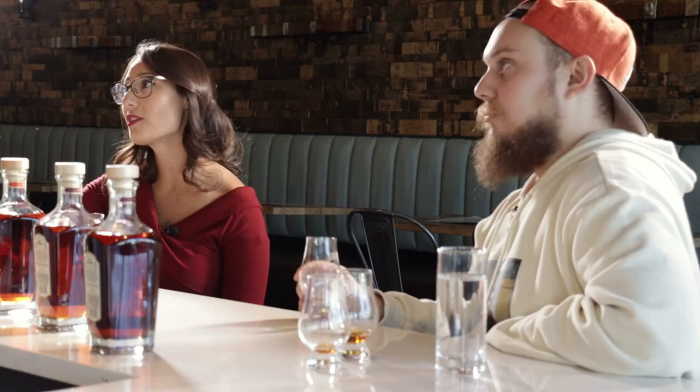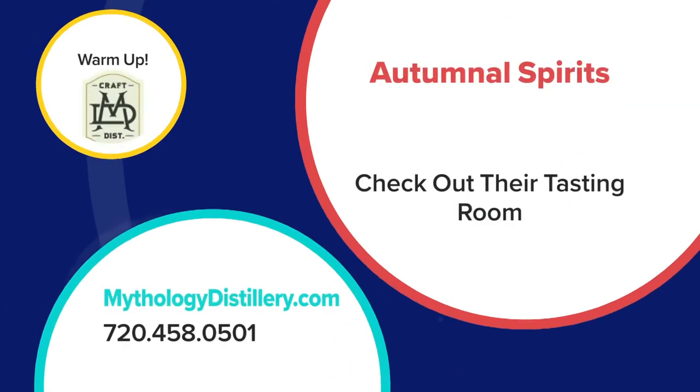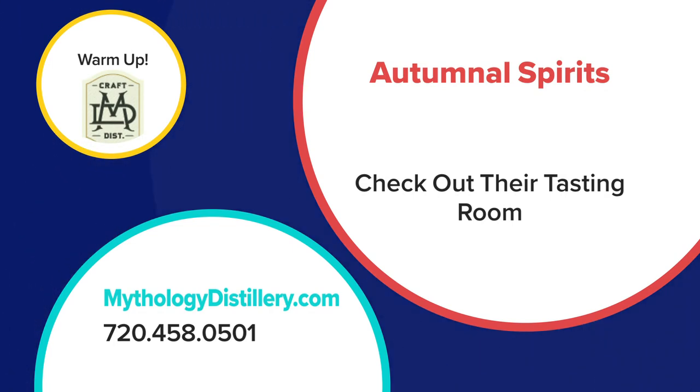Three for three — thank you all so much for helping finish off the series. Happy autumn! Mythology is working on moving their entire production facility to Steamboat and hopes to have their full campus open by summer. Try out their tasting room in the Denver Highlands. That does it for the Autumnal Spirits series — to find stories on the other distilleries featured, head to coloradoandco.com. Remember to always drink responsibly.